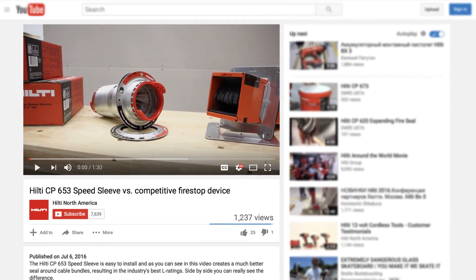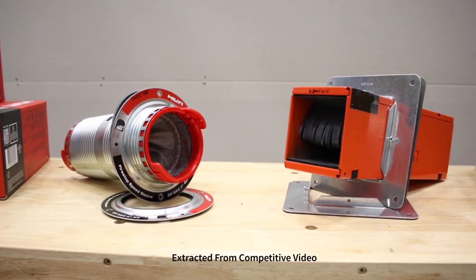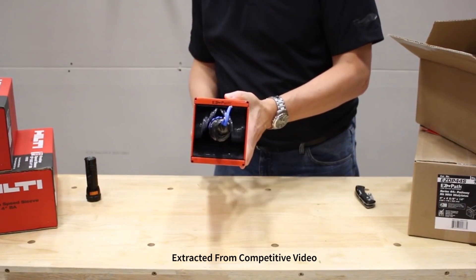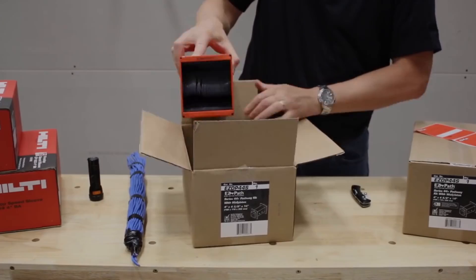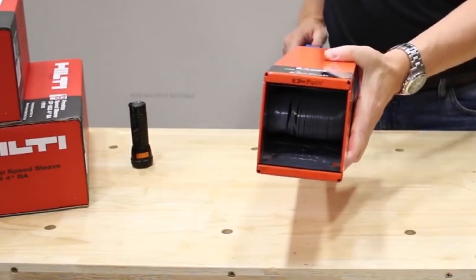Our competitor has put out another propaganda video attempting to discredit EasyPath pathways. Using a flashlight and a short bundle of cable through an EasyPath pathway, they attempt to show light transmission and imply problems. The cable bundle also appears to be heavily reinforced as compared to real-world applications.